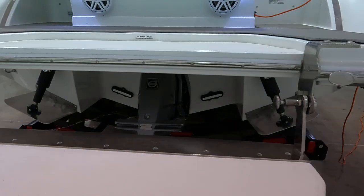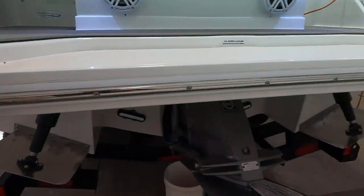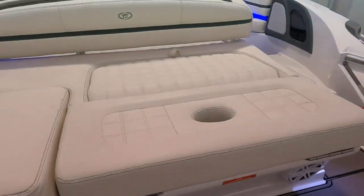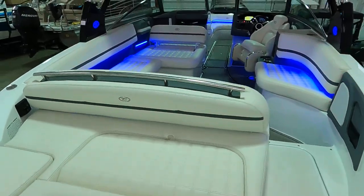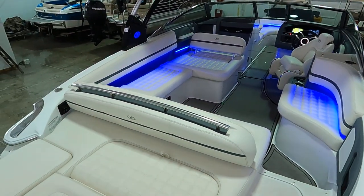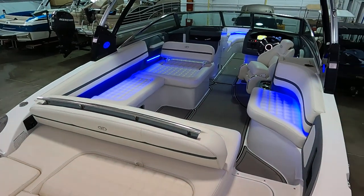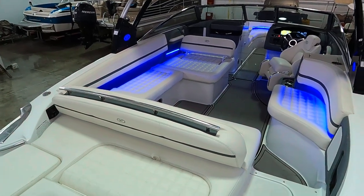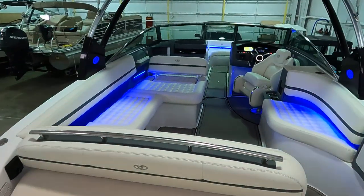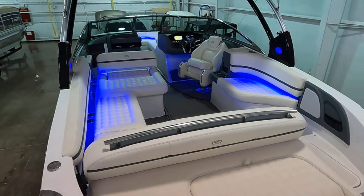Pull the swim platform right down — this makes getting in and out of the water much easier. This one's yacht certified, which simply means there's no capacity plate put on by Cobalt when it leaves the factory. The formula is length times beam divided by 15, giving you roughly how many people are allowed on board based on an average person weighing 150 pounds. With this boat, you come in at around 15 passengers.